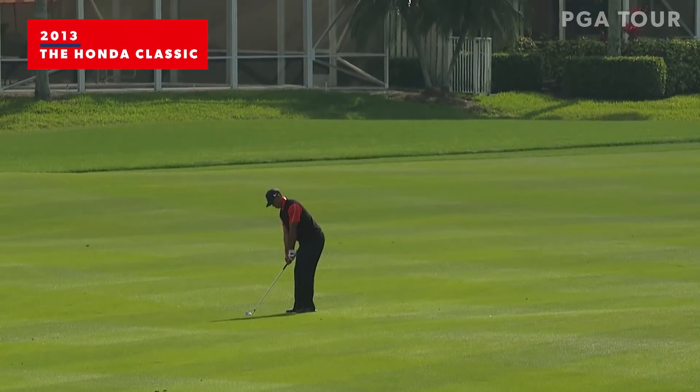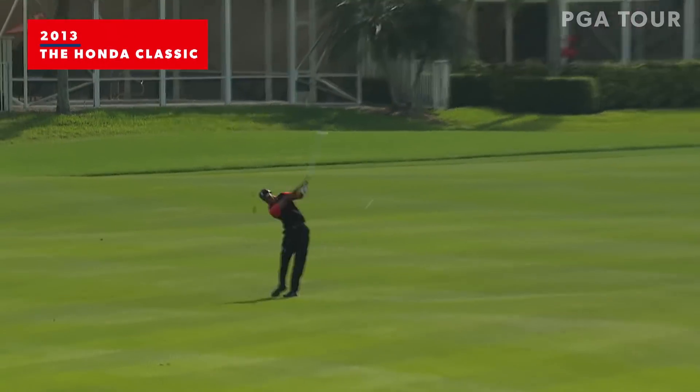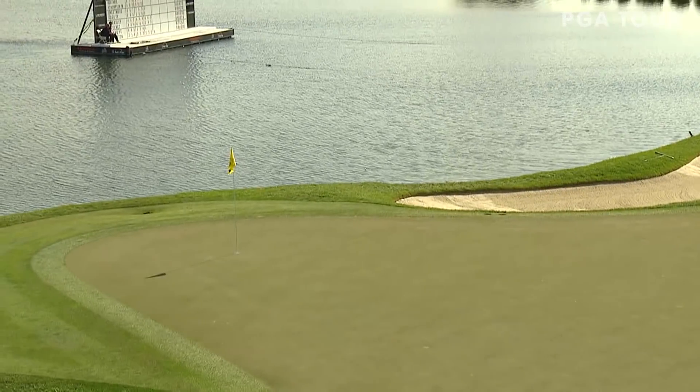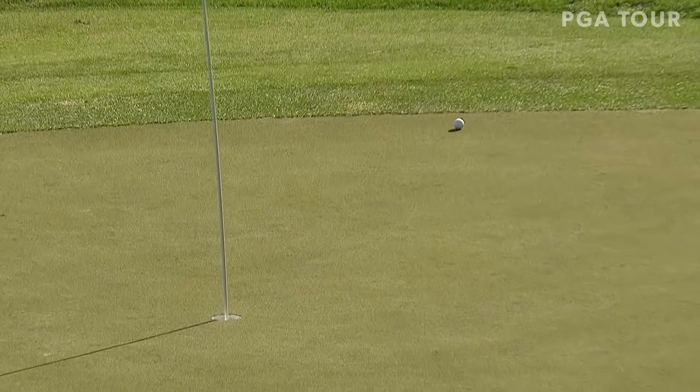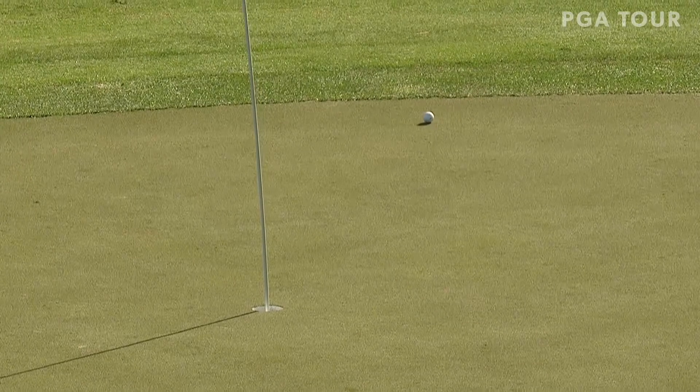Talk about a dangerous hole location. I've been watching this hole. Guys aren't even sniffing, going at the flag, trying to keep it left. Playing that high cut, which is the perfect shot if he gets the right distance. That's very similar to what he did last year when he eagled the final hole.